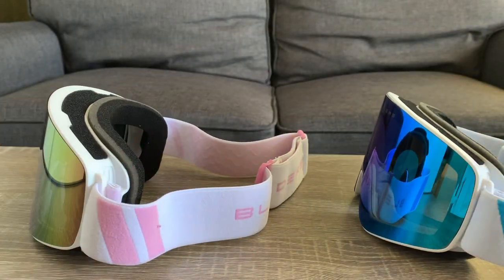The only thing I wish was different about these goggles is that the plastic frame around the lenses can look a little cheap. If the frame was stainless steel or a different higher quality material, these goggles would definitely be my favorite on the market for the price.